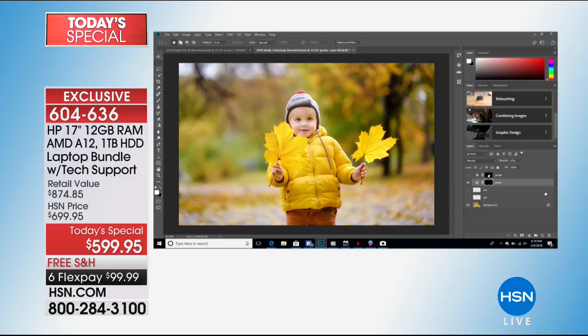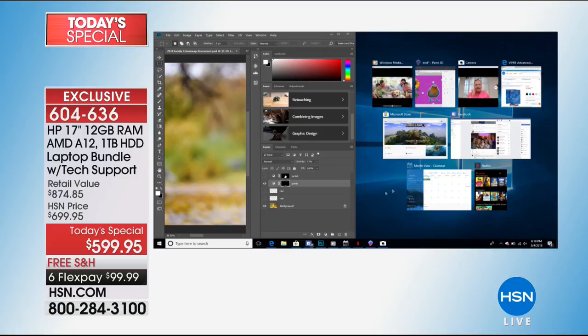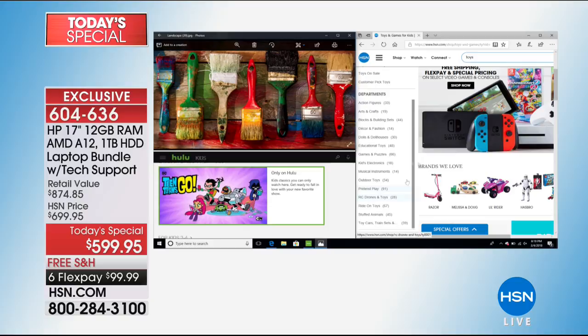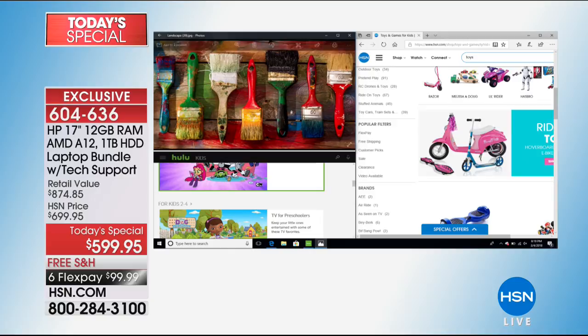Where we left off, I was showing you Photoshop — we've included Photoshop for the first time, which is not something we've done in the past. We have nine programs running, but the little secret is I've actually got two desktops up and running in the task view. This is something you can do in Windows 10 — you can have two desktops running. I have all my business stuff on one desktop, and on the other I have three more programs open, set up for the kids with Hulu, shopping on hsn.com, photos — that's a dozen different programs running at one time.